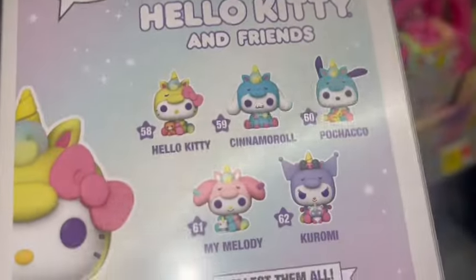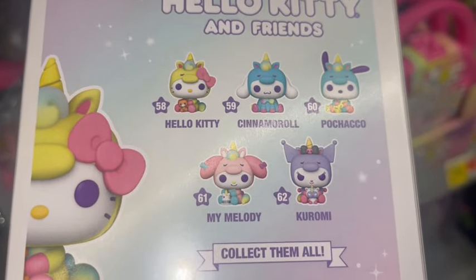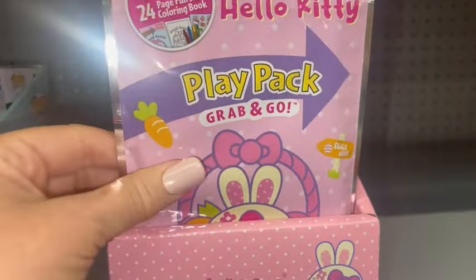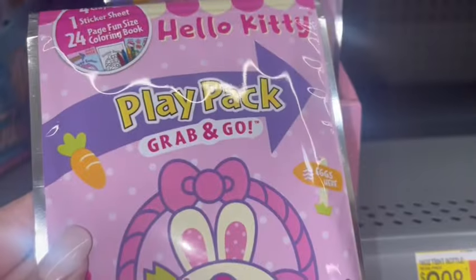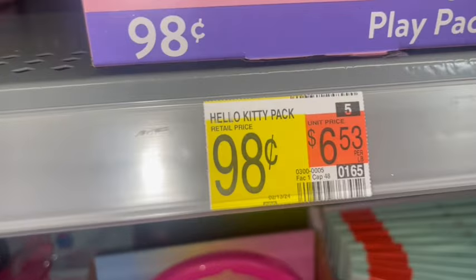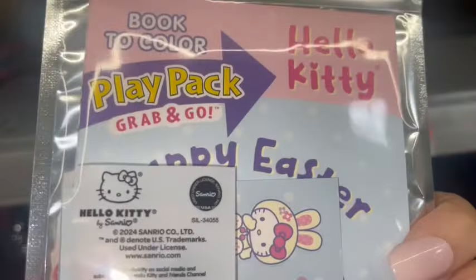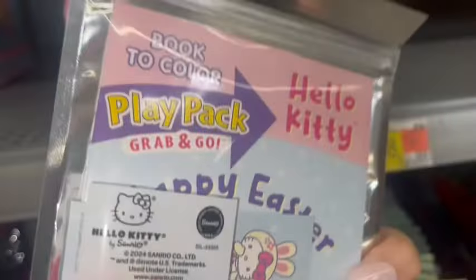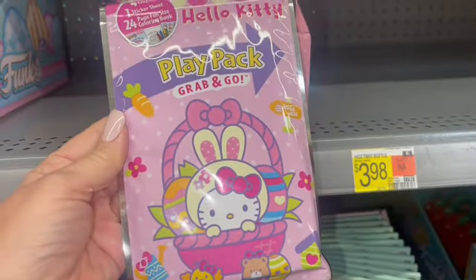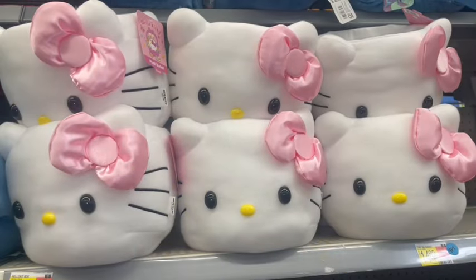She is so adorably sweet and precious. On the back it shows the rest of her friends that you can get in the Funko Pops. And then there's the little Hello Kitty play pack for $0.98 — super cute packaging. It comes with stickers, little crayons, and a little coloring book — really cute for a basket stuffer.